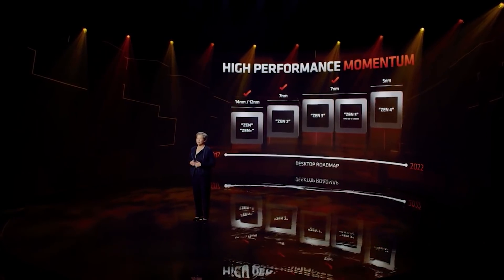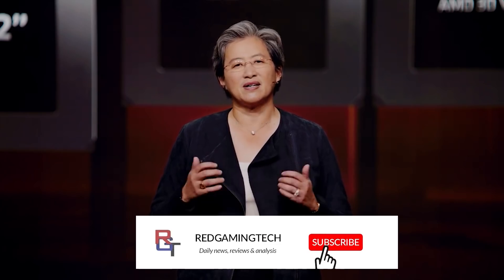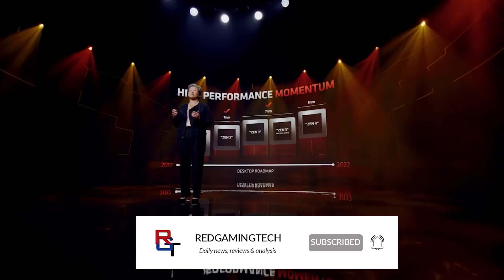Ladies and gentlemen, my name's Paul. Hopefully you're having an amazing day. There's been absolutely no shortage of Zen 4 leaks and news stories floating around the past couple of weeks or so, and as you probably gathered, today is no exception.